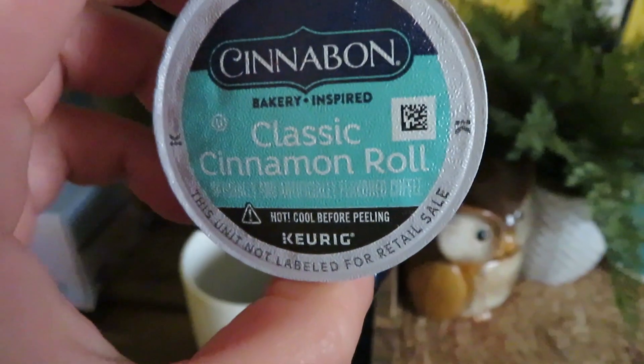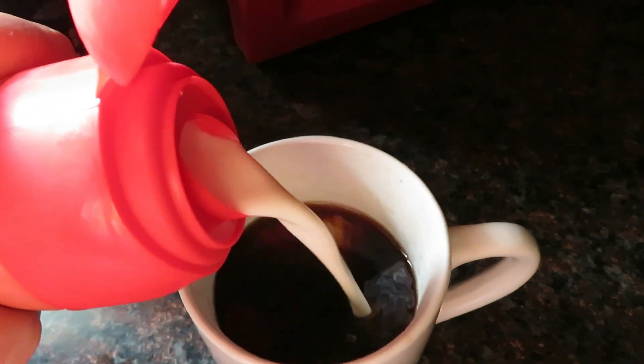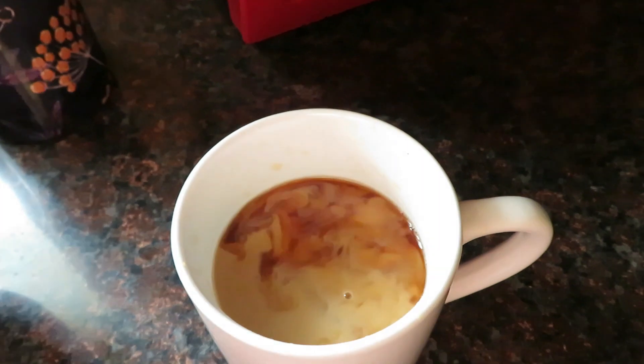Good morning! We're going to start off with my favorite classic cinnamon roll coffee. We're going to go in with some cinnamon vanilla Coffee Mate. Cheers — the best combination ever.